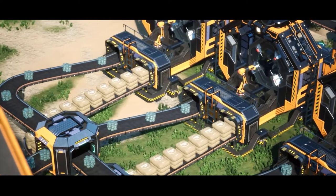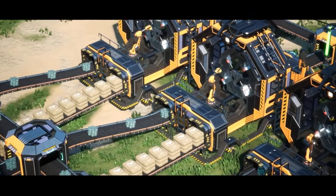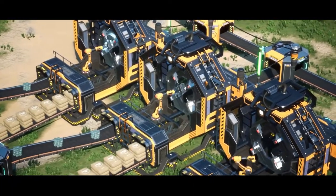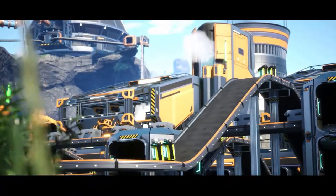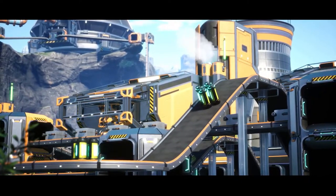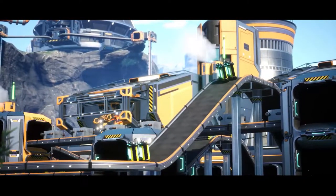After mixing together, the nuke waste and cake create what appears to be plutonium rods. The plutonium rods will combine with concrete to make encased plutonium cells. Then those plutonium cells are combined with once again more control rods, steel beams, and heat sinks to create the plutonium fuel rods.